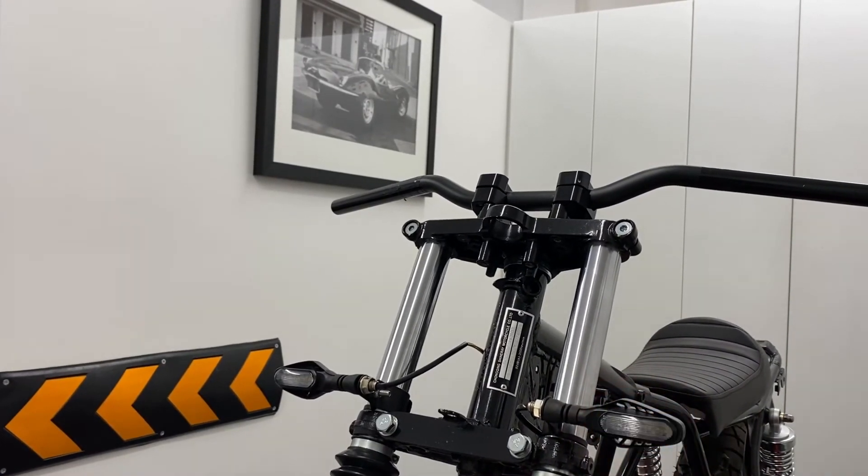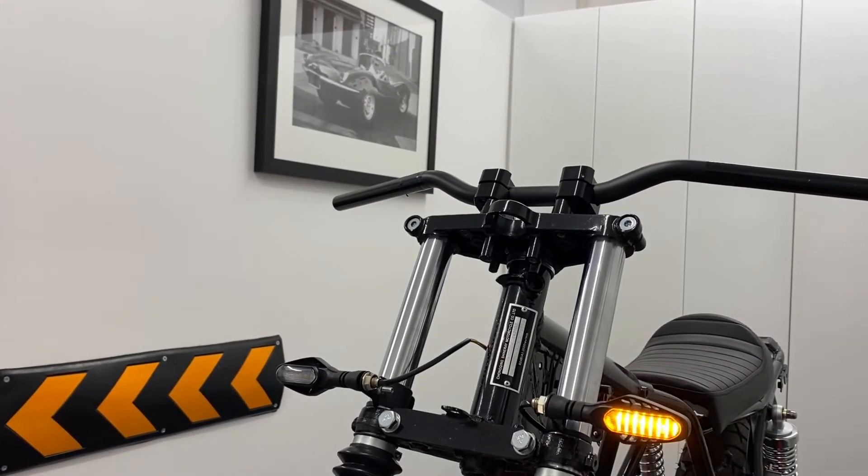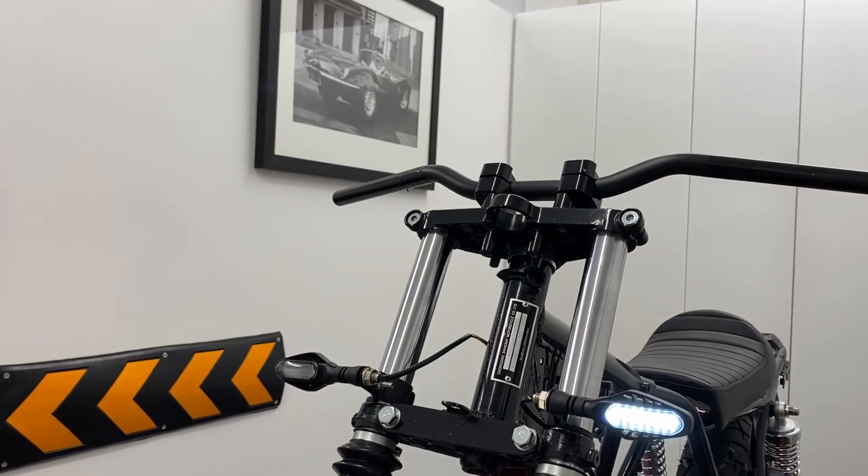Some also have different bezels to suit your needs, and they all come in a variety of sizes.